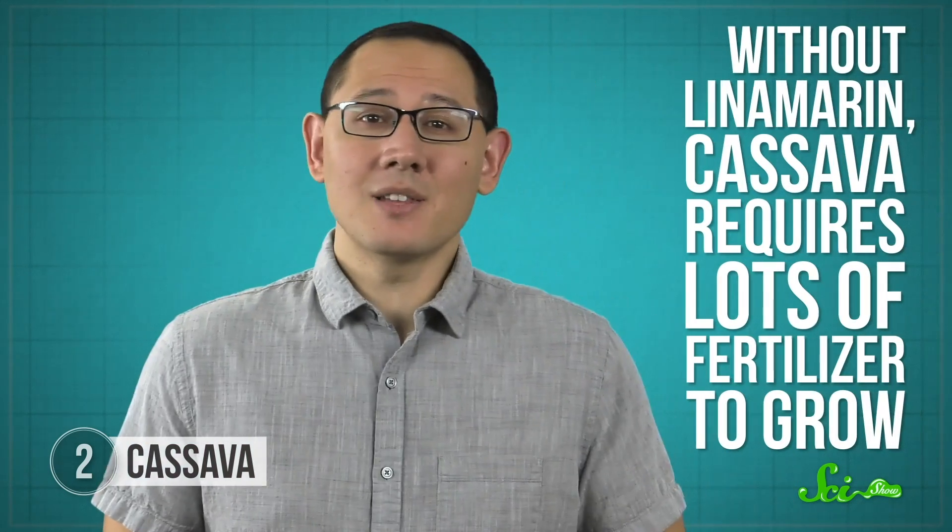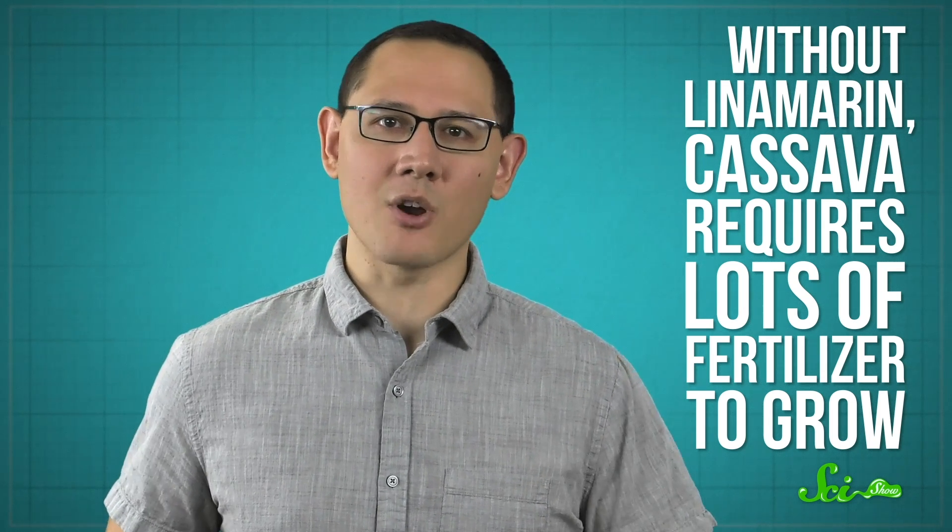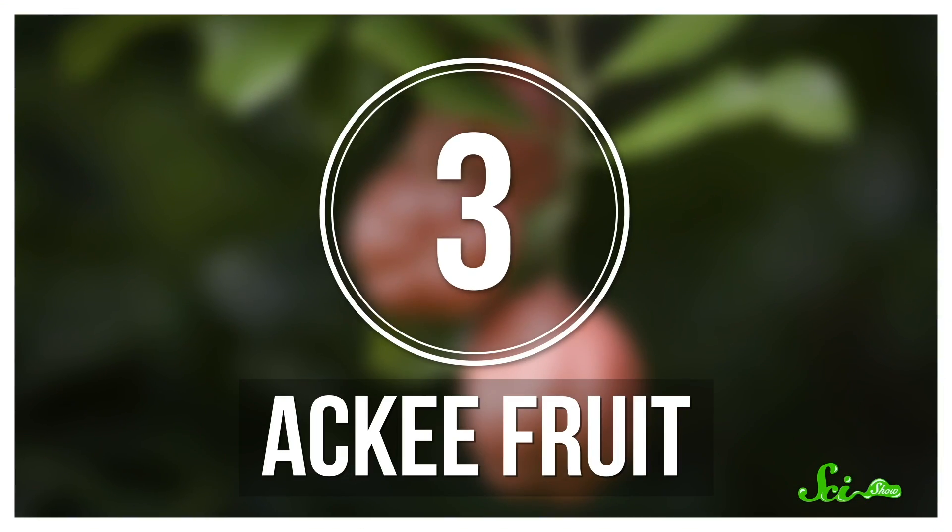Scientists have tried to genetically engineer varieties of cassava without linamarin to reduce the need for processing and prevent poisoning. But they found that without linamarin, cassava requires lots of fertilizer to grow, and this makes it a less practical crop. Ackee is the national fruit of Jamaica.